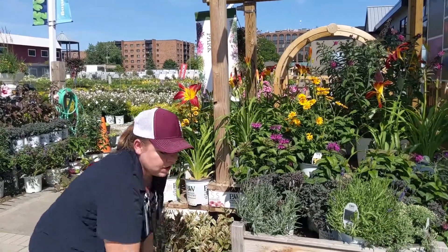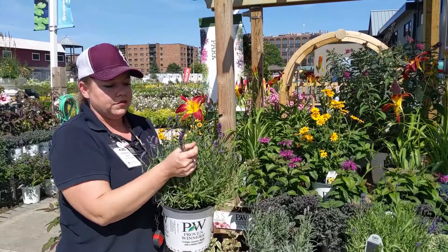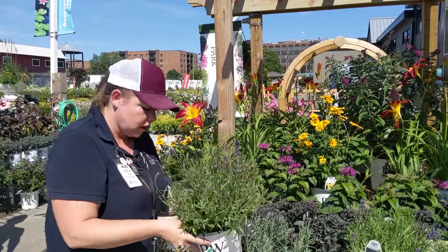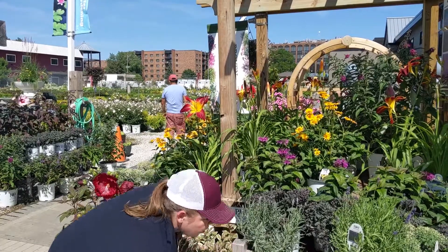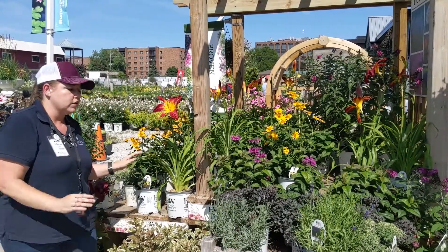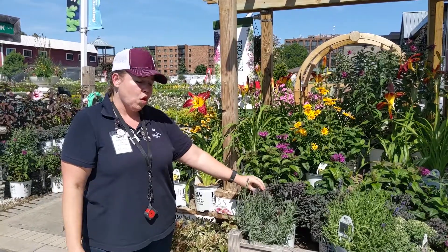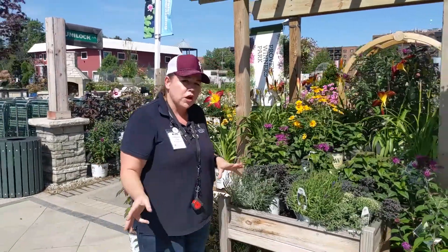We must be in the fragrant perennial section because here we have lavender — oh yeah, very nice. This one is called Sweet Romance. Another plant, along with sedum — and we have a couple of varieties of sedum here — that does a real nice job when the weather is hot like we have now. They help you save on some watering when you pick items that are a little more drought tolerant.